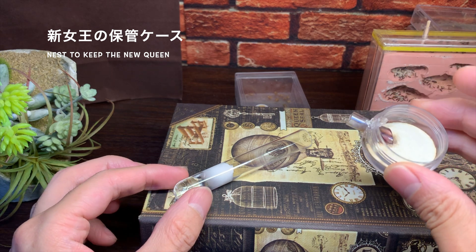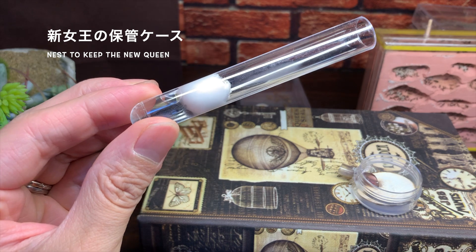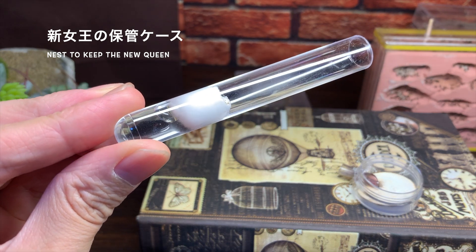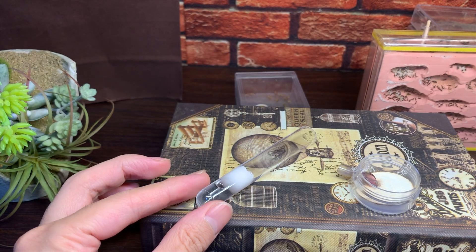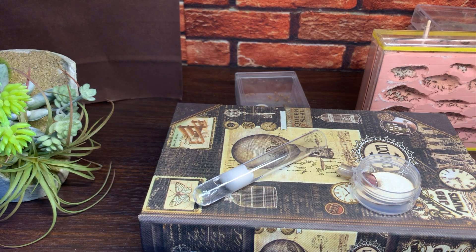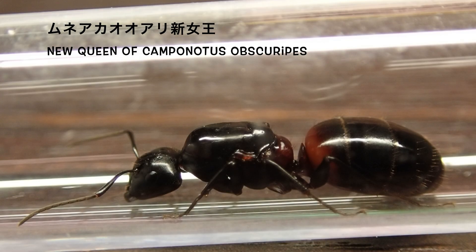胸赤アリの生息環境は倒木や切り株、木の根元から土の中まで巣が続いている場合もあり、ある程度の湿り気がある環境です。どちらのケースも湿度を保てるのでどっちでも大丈夫ですが、今回は試験管スを使うことにしました。試験管スの中に採集してきた新女王を入れてみました。とりあえずこの時点で落ち着いてくれているみたいですね。